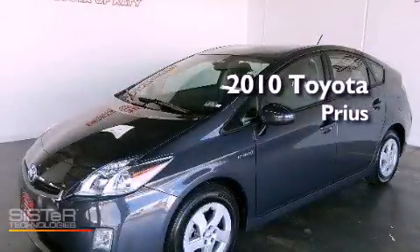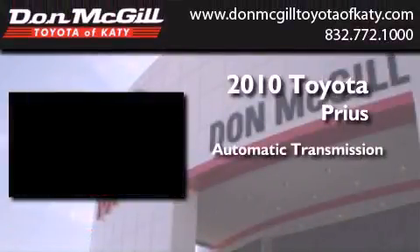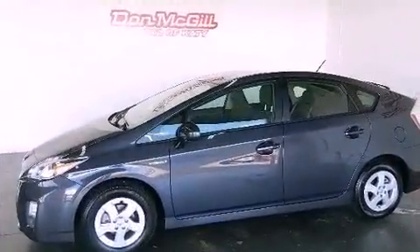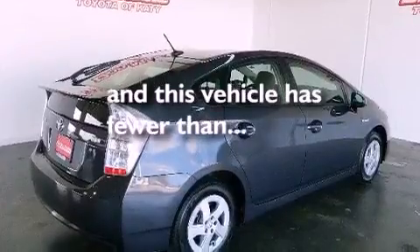This is a certified pre-owned 2010 Toyota Prius. This four-door sedan has an automatic transmission and an inline four-cylinder engine. Its top features include air conditioning, cruise control, a CD player, and this vehicle has less than 42,000 miles.